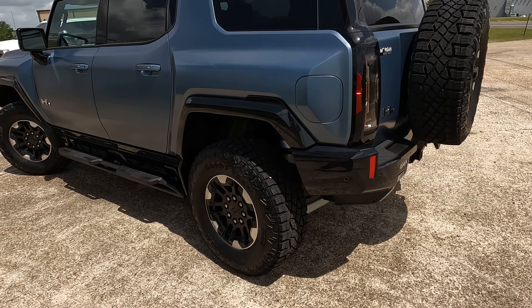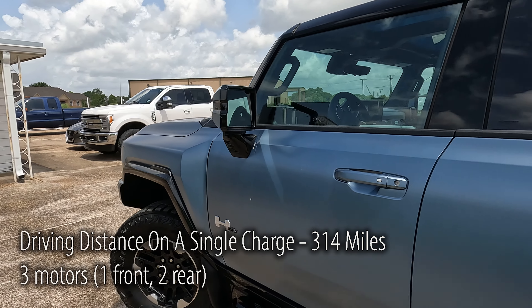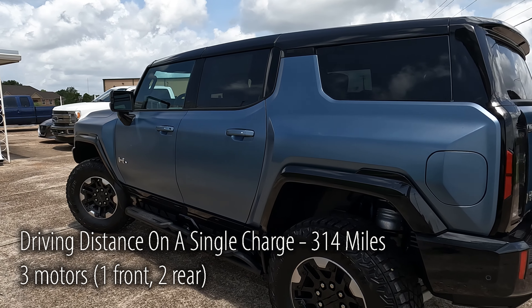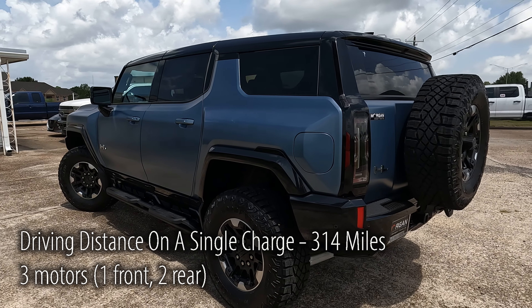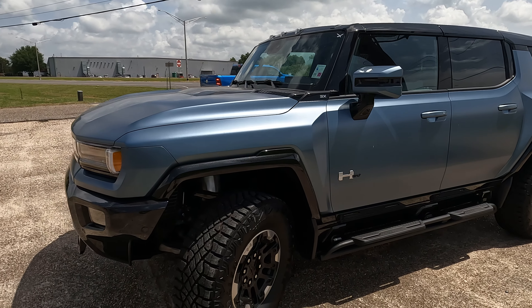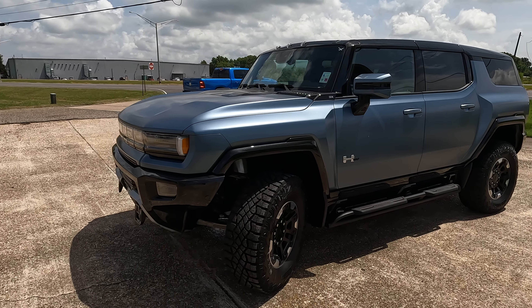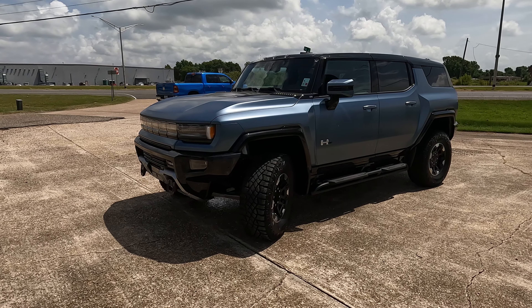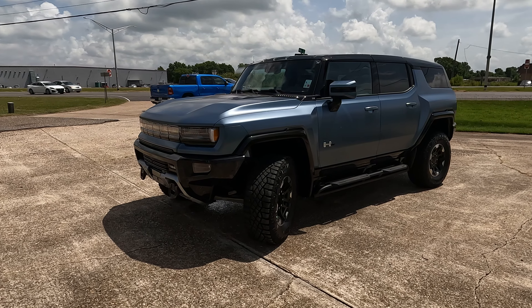Let's talk about numbers. Horsepower comes in at 830 and torque is a very impressive 11,500 pound-feet. With a Level 2 charger you're looking at about eight hours to reach 100% charge capacity. If you go with a DC fast charger, you can get to 100% in as little as 12 minutes.